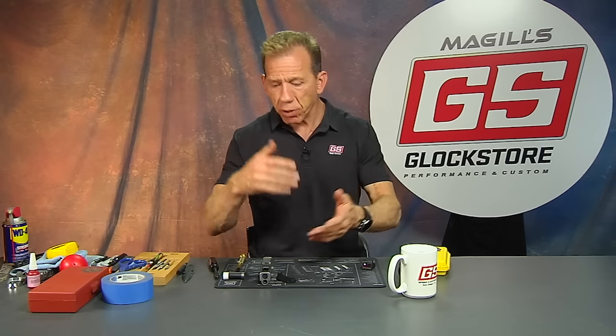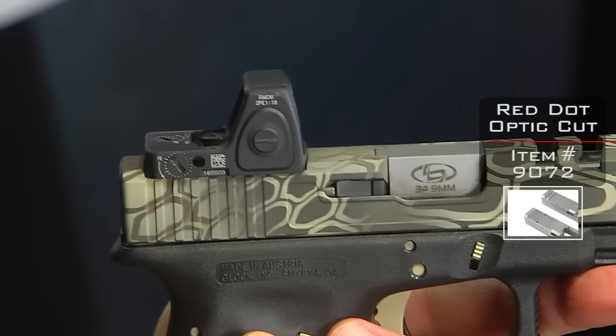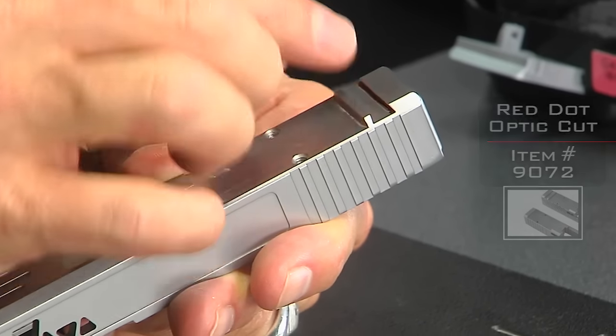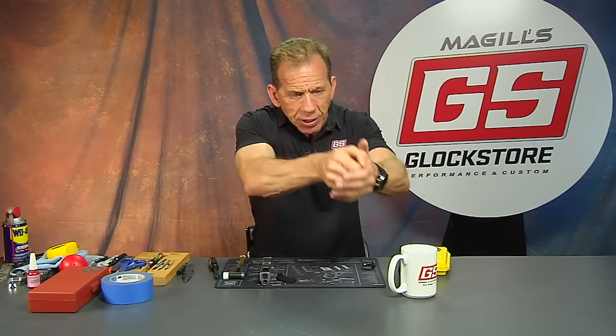Red dot optics are super hot, so people are looking for solutions to mount their red dot optic. Here at our shop we have a machine shop and we get people send us their slides and we cut the slide to the red dot optic and we mount the red dot optic nice and low and nice and tight on the slide. One thing people always get concerned about when they shoot red dot optics is that the sight is so high that it almost feels like they're shooting downhill because the sight's up here and the barrel's down here.